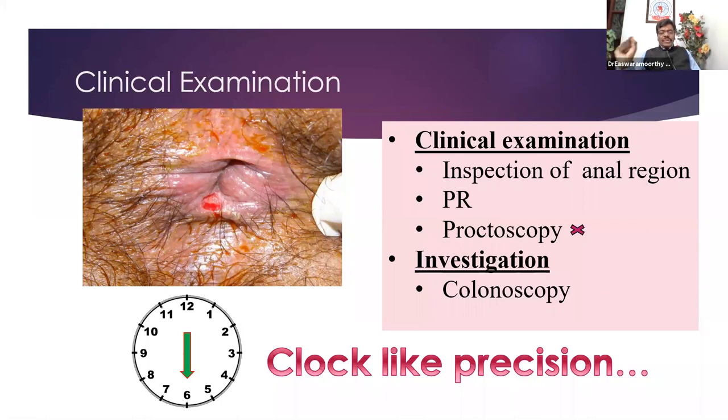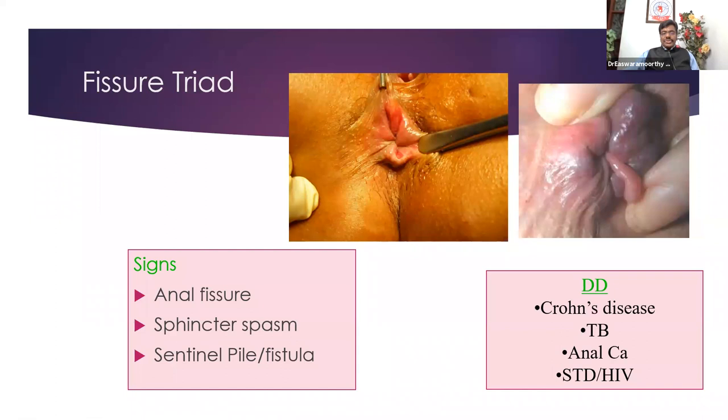In fissure, it is so painful — we need to be kind to our patient. We should not even do a rectal examination because it is a tight anal canal due to internal sphincter spasm; we can't put our finger inside. The patient will have severe pain and jump. So don't do even a rectal examination — that is the rule. Proctoscopy is contraindicated in fissure in ano, especially acute fissure.